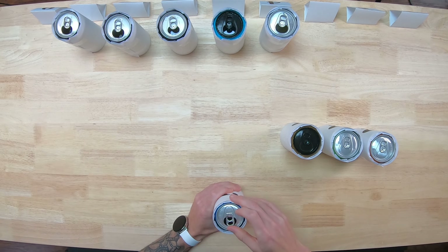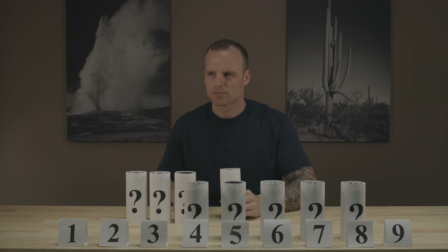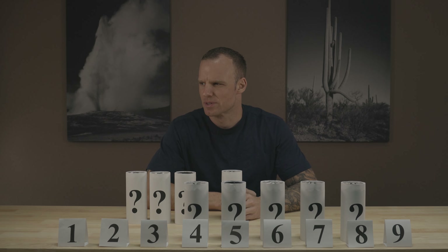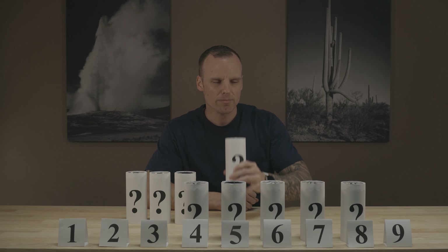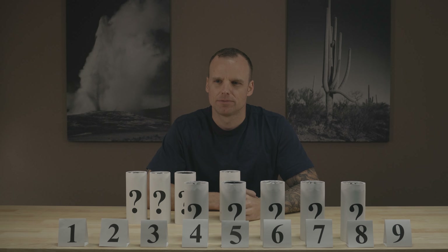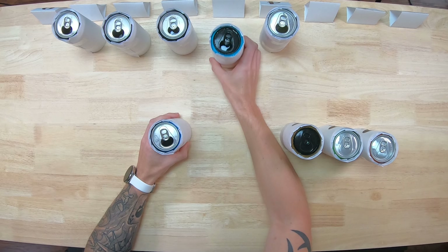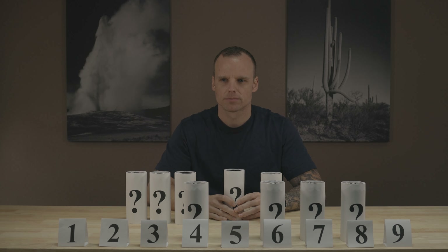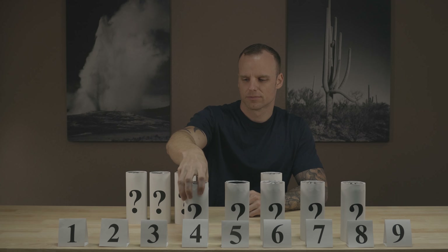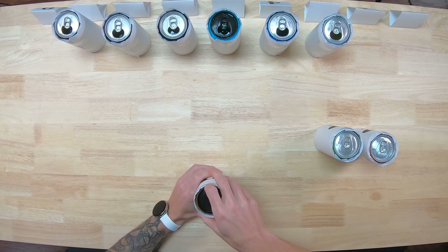On to number six. That one's tart. I'm getting a little berry on the back end of that. Not bad. I'm going to put it right here at four — it's not bad.